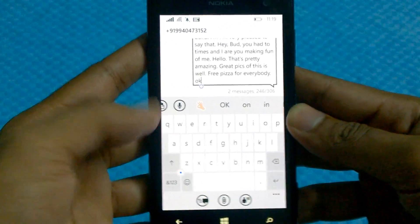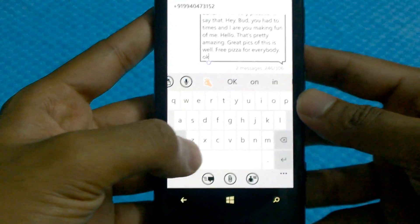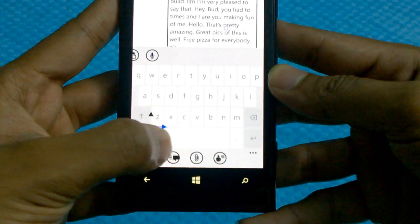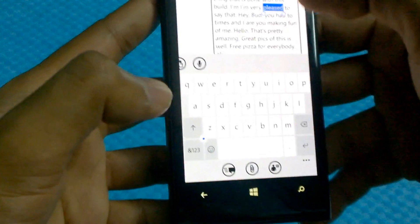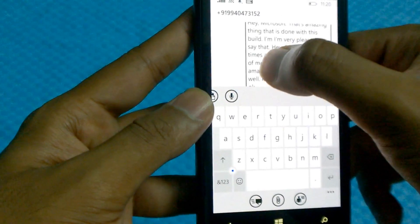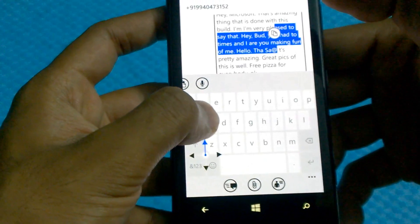The keyboard has undergone some improvements as well — it's slightly better organized. This button is amazing: there's a dot that you can use to navigate between different positions within the text. Initially you had to use your thumb or press hard, which didn't always work. So this navigation dot is actually pretty useful.